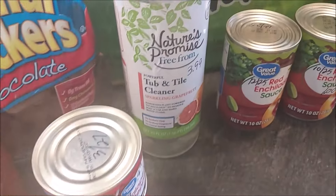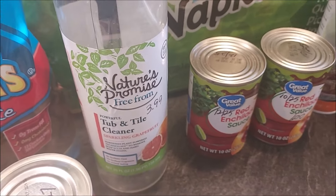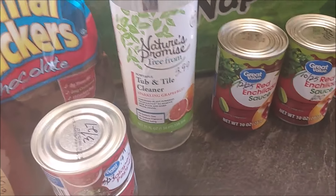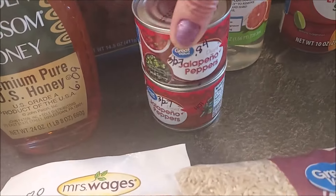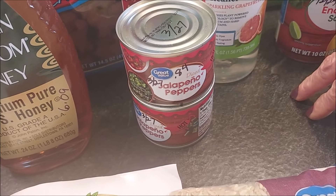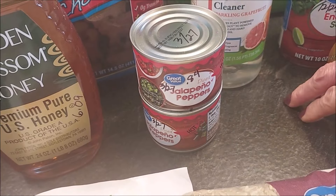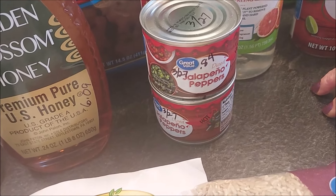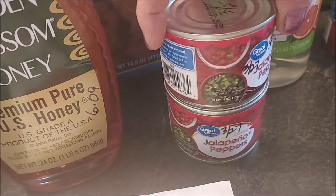And replacing what I used of our tub and tile cleaner from Nature's Promise — it was $3.99. We also have some jalapeño peppers that I'm stocking up on, again for making chili. These were $0.84 a piece and they're good until 2027, which is great. They're probably four ounces each.